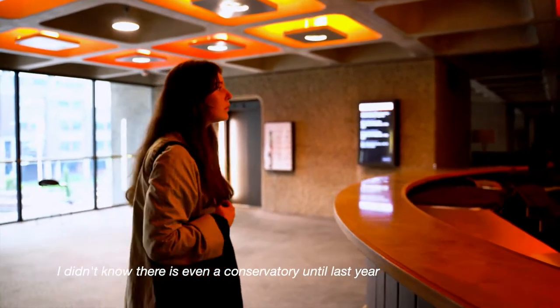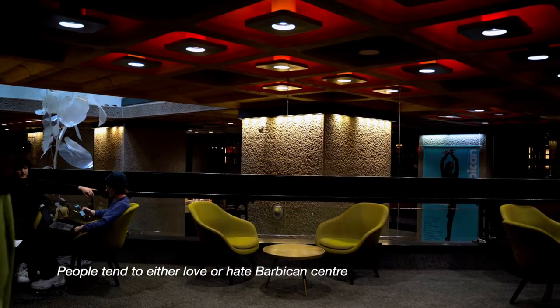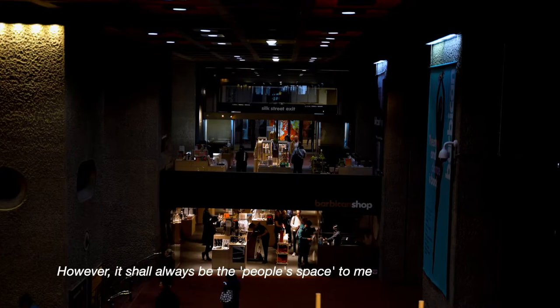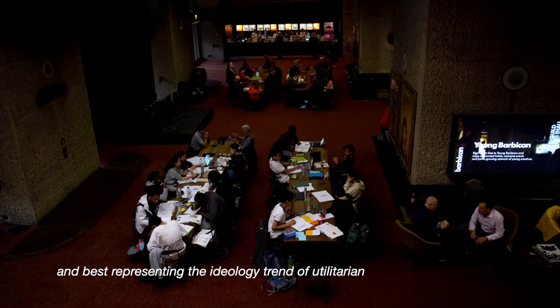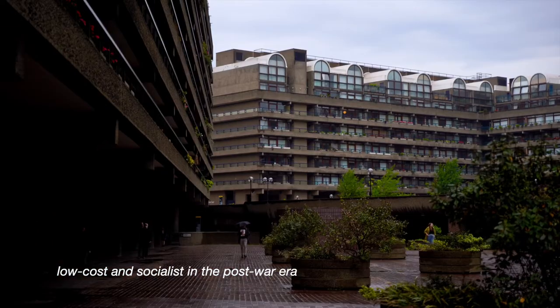I didn't even know there was a conservatory until last year. People tend to either love or hate the Barbican Centre, perhaps because of its outstandingly unique style. However, it shall always be the people's space to me, best representing the ideological trend of utilitarian, low-cost and socialist thinking in the post-war era.